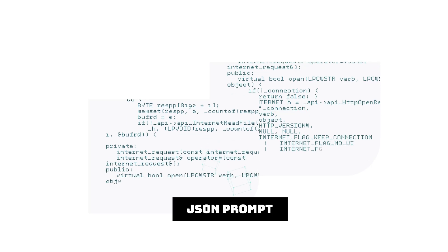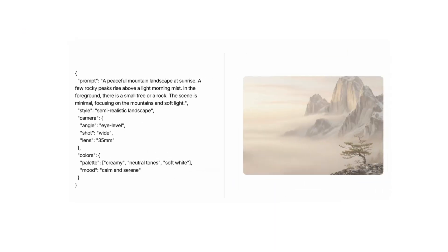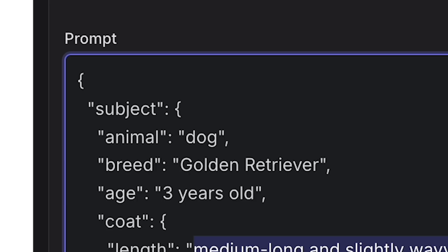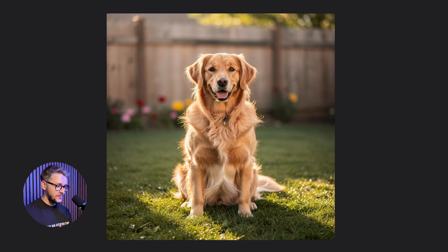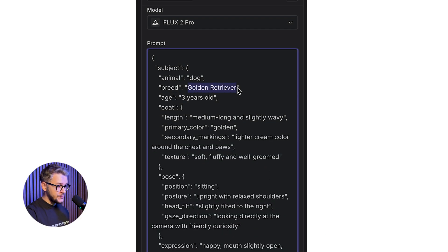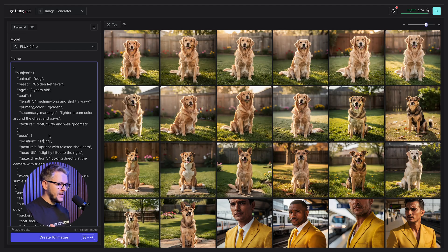A JSON prompt is basically a structured, machine-readable format using JSON syntax in order to give specific instructions to an AI model. So instead of a simple sentence, it uses key-value pairs to define precise details such as tasks, tone, constraints, the dog breed, how does the outside look, and what is the dog doing. All of these lead to a much more accurate, consistent, and controllable output. This is the prompt — let's create 10 images. If we look at the outputs, they're going to be 99% similar. The JSON prompt will always include details: breed — golden retriever, age — three years old, fur — medium long and slightly wavy, primary color — golden, texture — soft, fluffy, well-groomed, position — sitting, posture — upright, head tilt — slightly tilted to the right. The results are 90% similar to each other, and this is what you should be using if you have a detail-oriented project.